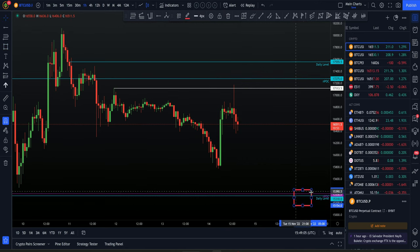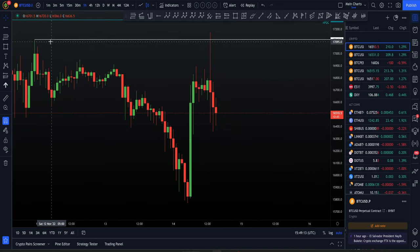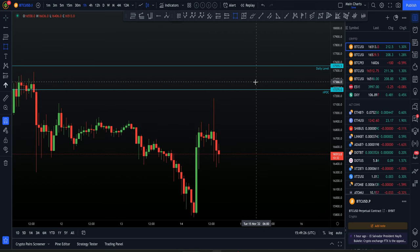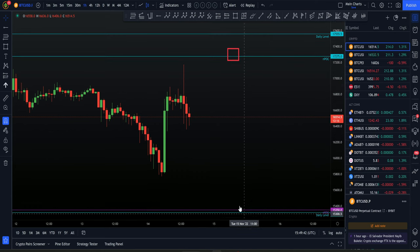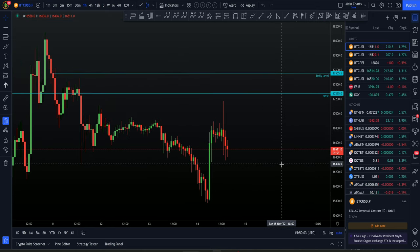This zone from around $15,200 to $15,400 is a really massive level of support down here. To the upside it's also very clear — we now have a swing failure pattern at this high. Above us around the NPOC at $17,275 is a key zone for me, really between $17,200 and $17,350. That NPOC zone is our level to the upside. So simply: an important support level down here and an important resistance level up here — level-to-level trading. If we break through resistance, the next level to the upside is around $17,600.